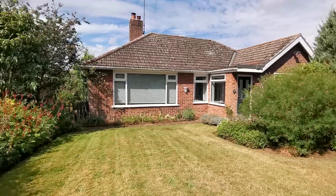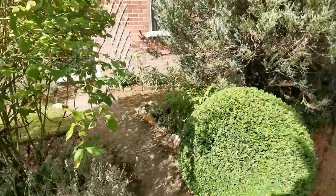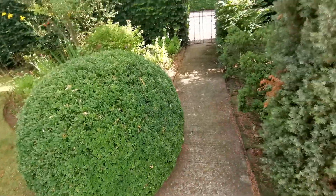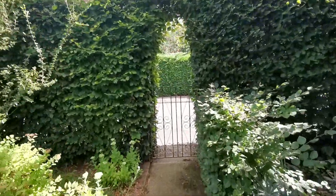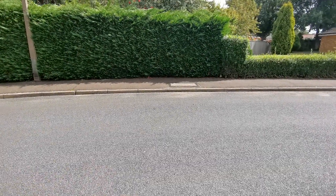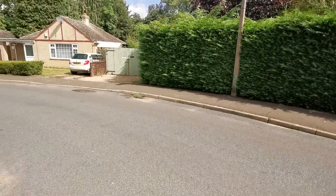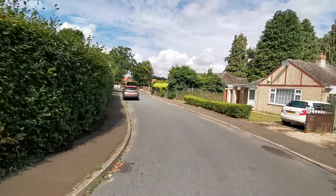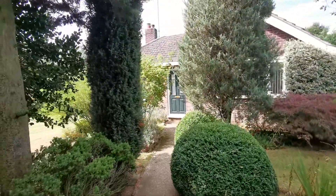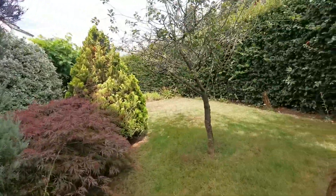We're now stood in the front garden and we've got a path here which takes you to the entrance door on the front, and the path heads out to the front where we've got gated access straight on to Eastfields. We're situated on the Eastfield development, just heads down there.